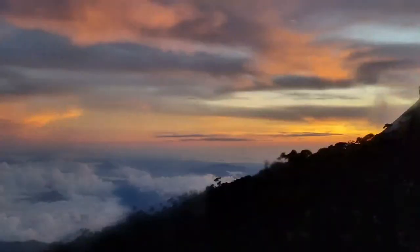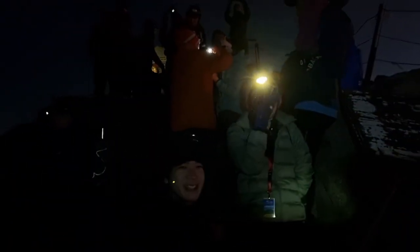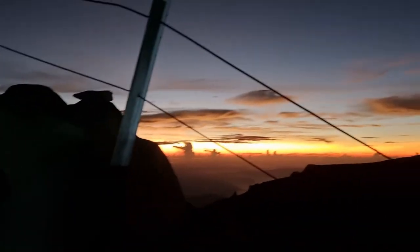After dinner and washing up, we went to sleep at around 7pm. We woke up at 1am for breakfast and then started our hike at 2am. We've reached the peak just in time for the sunrise.